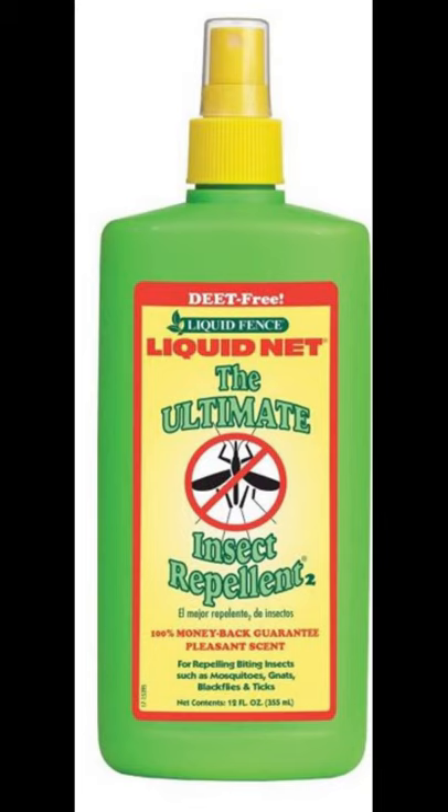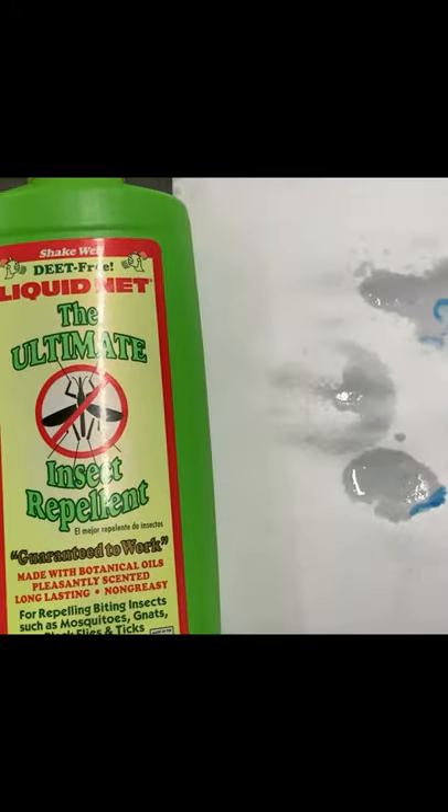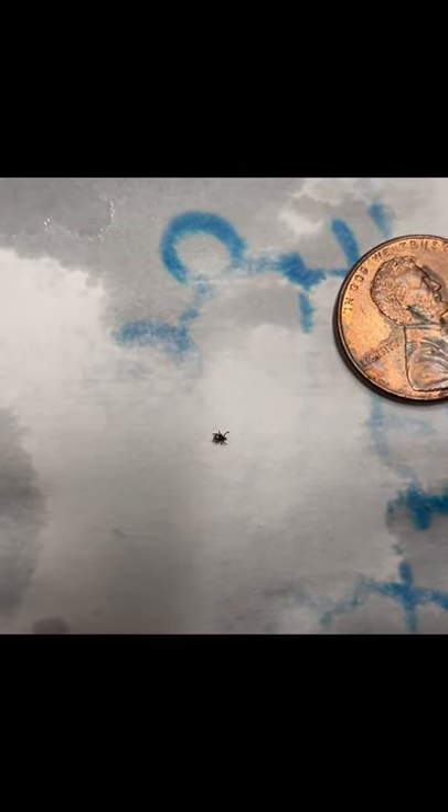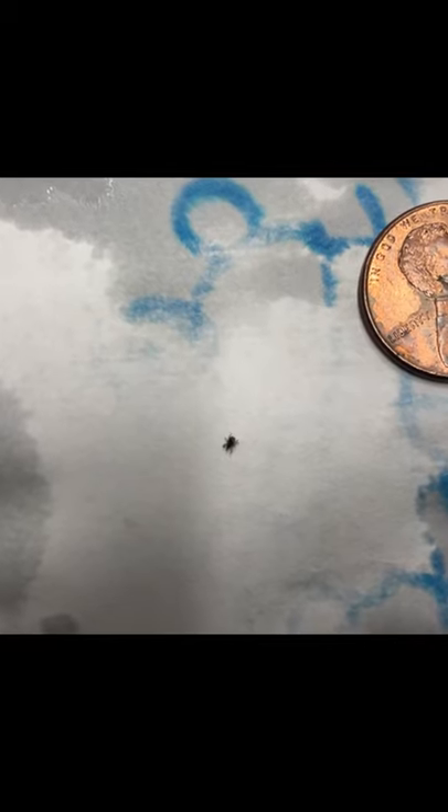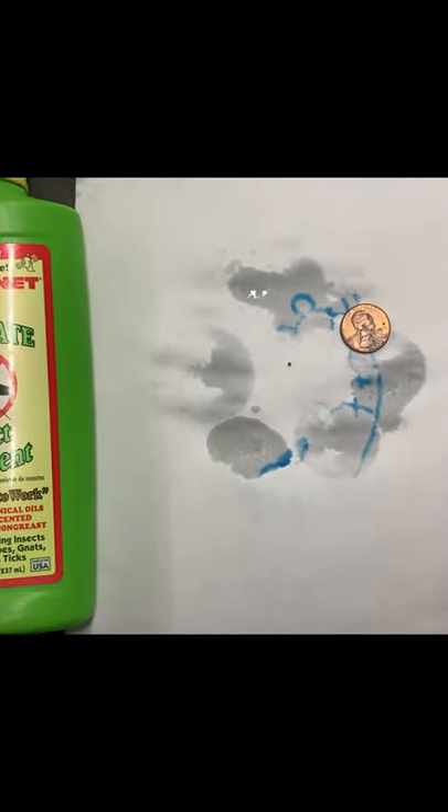The first one we're going to talk about is the Ultimate Insect Repellent — the one that has essential oils mostly. What we did was we created a circle ring around a nymph black-legged deer tick male that was actually found on my son. It didn't bite him but we did pull it off. You can see that the tick in the center of the ring surrounded by the liquid is sort of not going one way or the other — it's a bit confused.